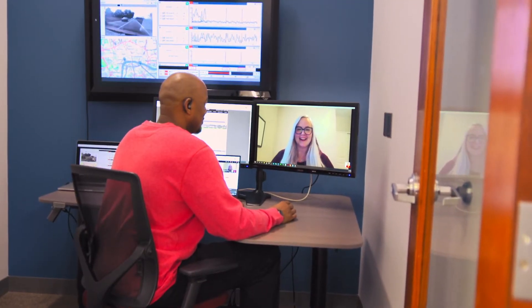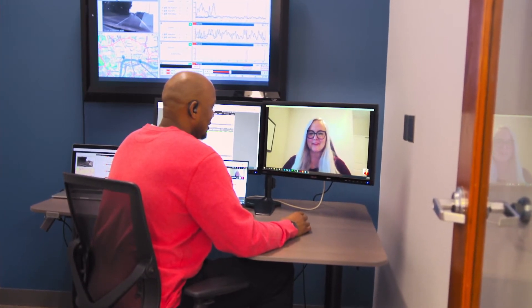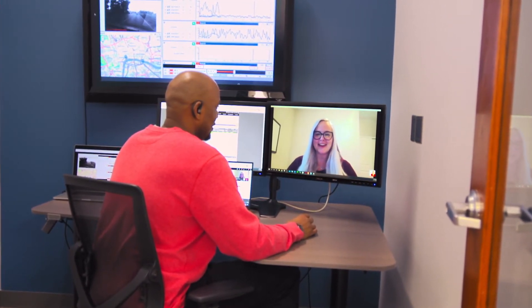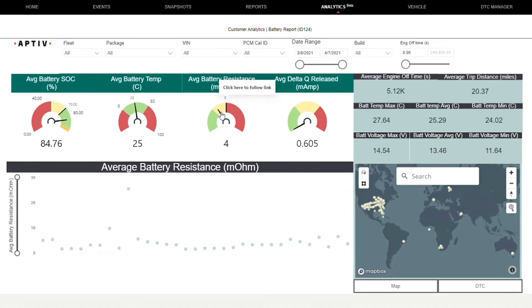Aptiv customer success engineers with battery expertise set up a Qualifier dashboard that let the customer see the important information quickly. From this view, we see battery data across the manufacturer's entire fleet. The resistance dial is in the yellow zone, indicating a widespread problem.